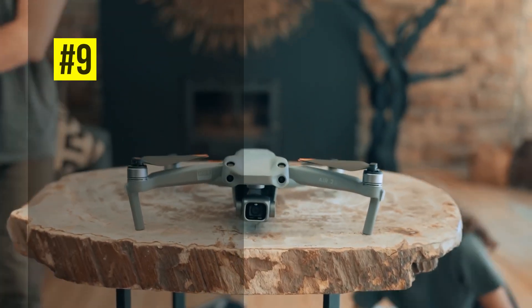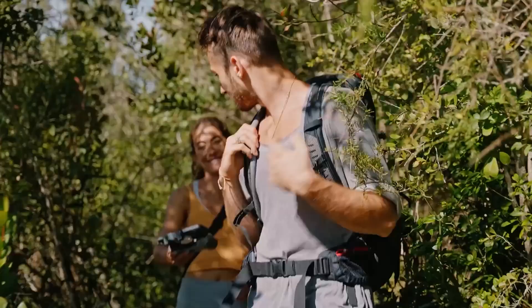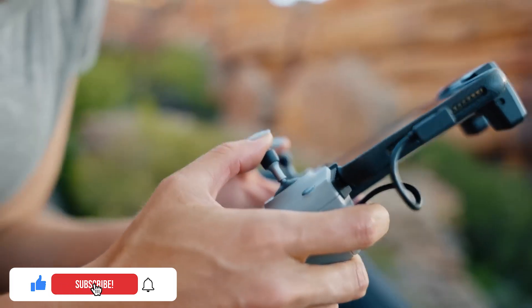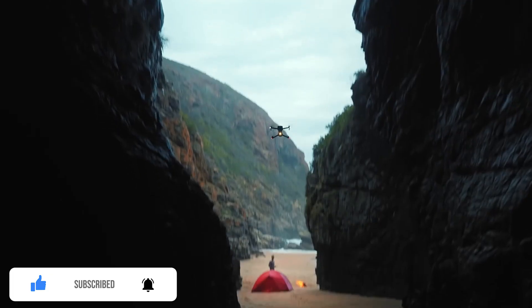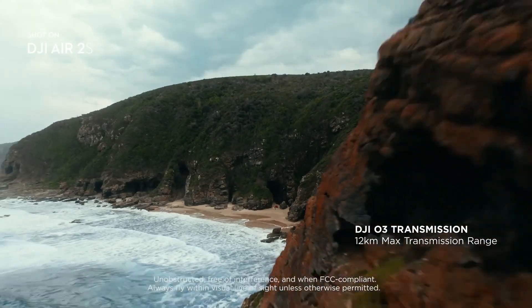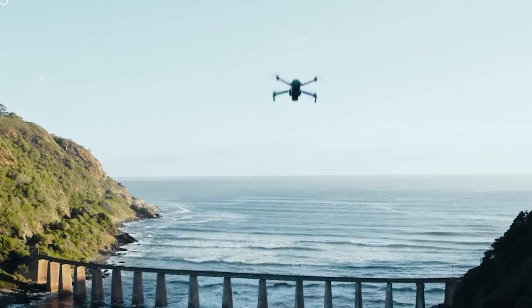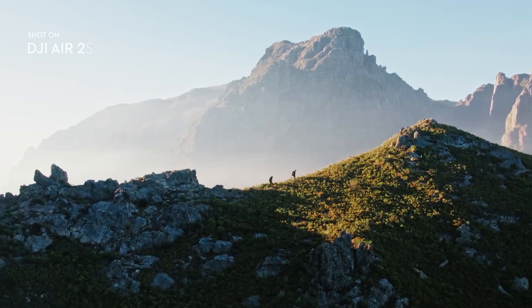Next up is the DJI Air 2S, a powerful flagship camera drone that features a 1-inch CMOS sensor, automatic functions, and obstacle sensing in 4 directions. It can capture stunning 5.4K video at 12km FHD transmission range and Master Shots modes for cinematic effects. With its small size and weight, the DJI Air 2S is easy to take anywhere and is beginner friendly, making it a great option for those new to drones.